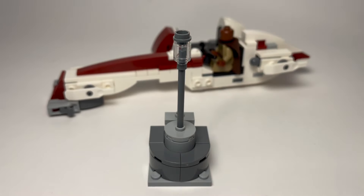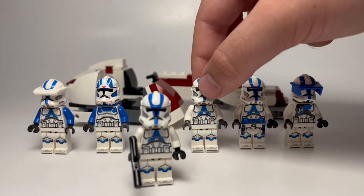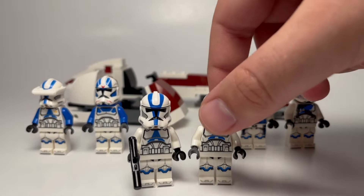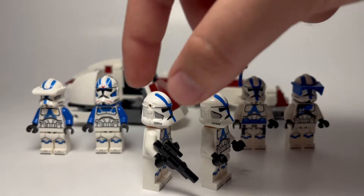Here's the 501st Trooper lined up against all of the other 501st Troopers we've gotten over the last four years, except for Fives and Rex. The one with the gun is the one from this set. There's really no difference between the two except for the helmet holes — the one from 2020 doesn't have them, and the one from 2024 does. I really could not care less about the helmet holes, and I'm tired of hearing people argue about it.